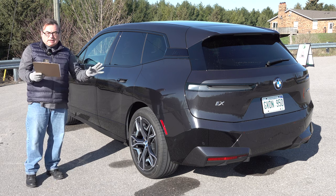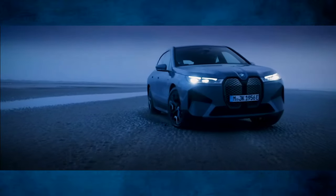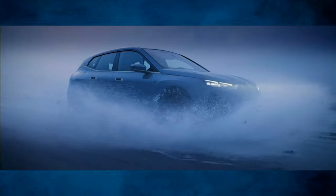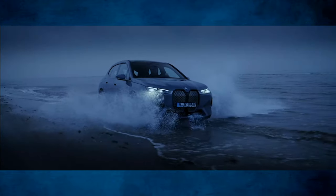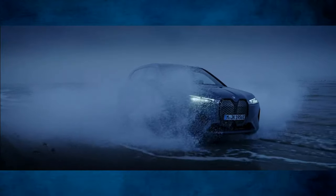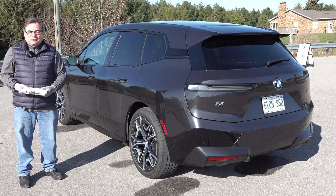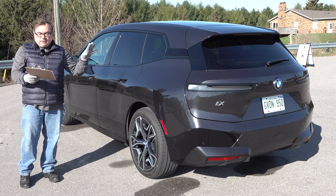The ride is extremely comfortable — electronically controlled air suspension is standard on the xDrive50 and M60. This isn't a race car; when you throw it around twisty roadways you will feel its weight in corners. The steering is a bit light by some BMW standards, but I find it very quick and reactive. There is a standard suspension offering packaged with the xDrive40 model.